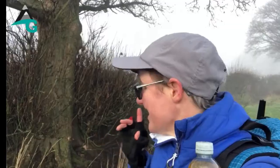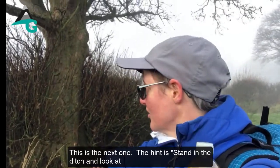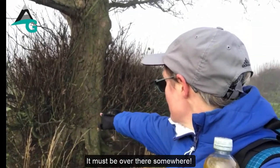The next one — the hint says 'stand in the ditch and look at the right side of the tree.' I want to get down into this ditch; it must be over there somewhere.